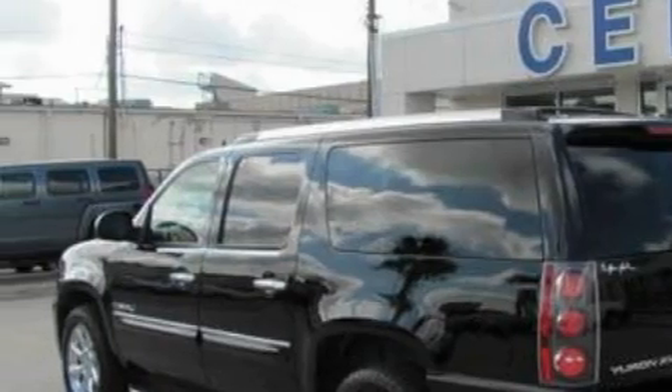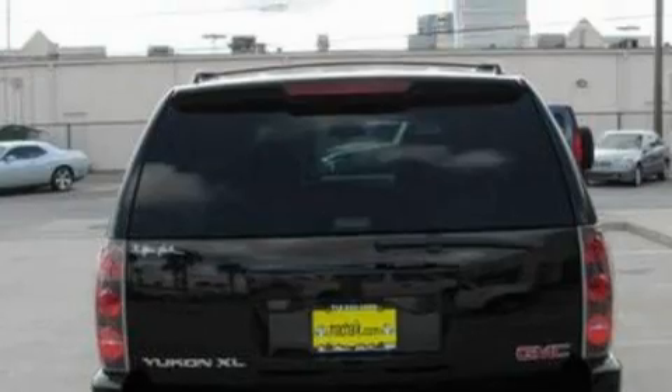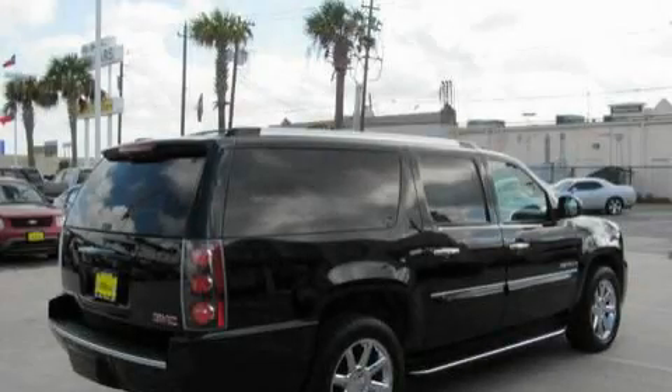Its top features include power adjustable driver pedals, memory settings for the side view mirrors, 10 perfectly positioned speakers, XM satellite radio, a low tire pressure indicator, traction control and stability control systems, and this automobile has fewer than 64,000 miles on the odometer.